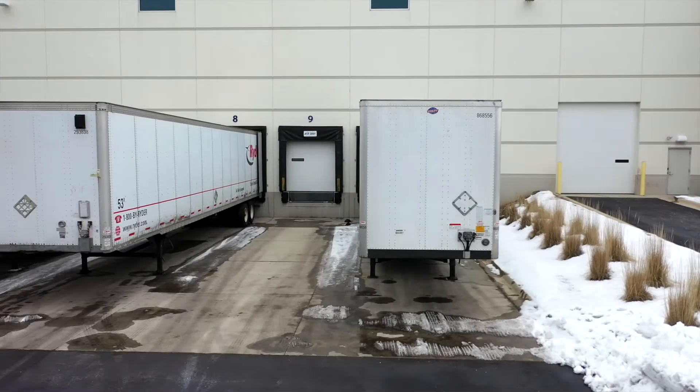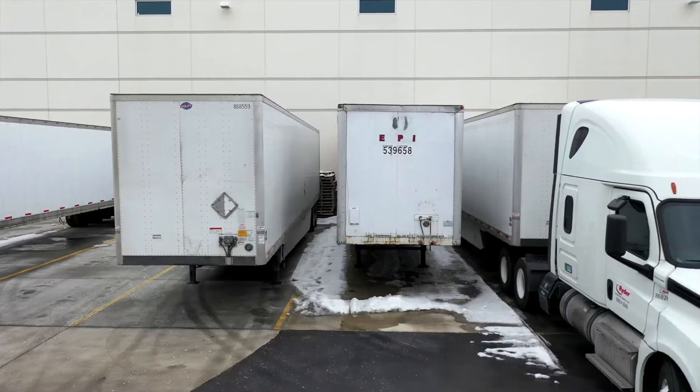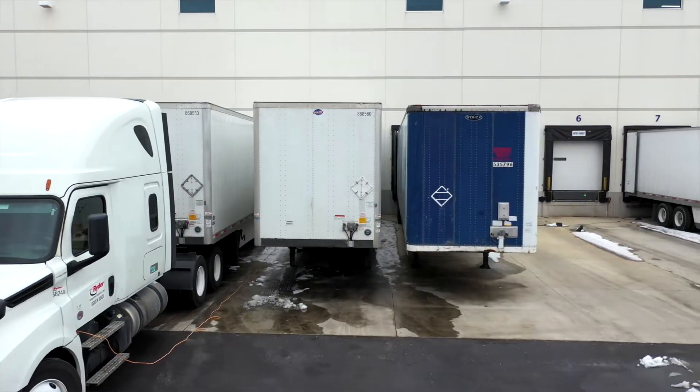We developed this building as a flow-through building, which is not prototypical of our other buildings. We have 10 doors on one side just for the outbound — just for picking and shipping. We also have 10 doors on the opposite side of the building for all the inbound, so it makes us a lot more efficient all the way around.